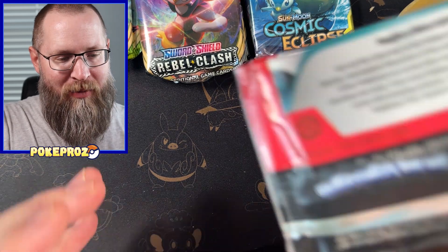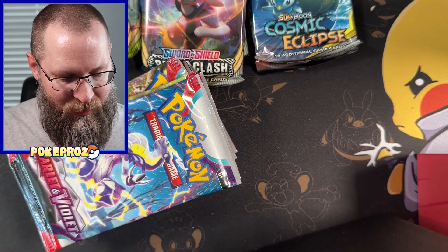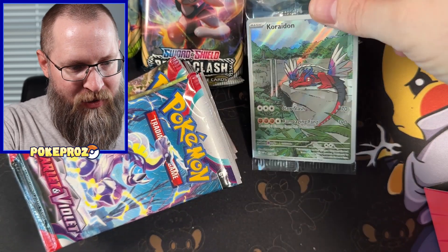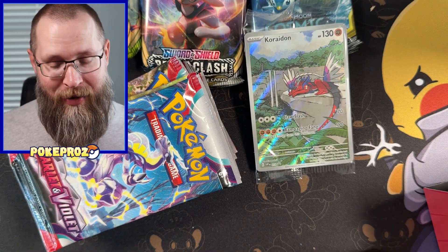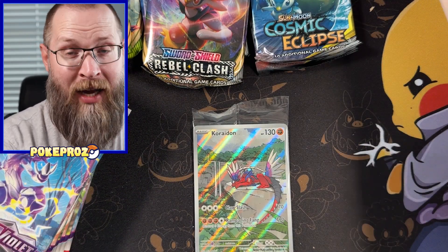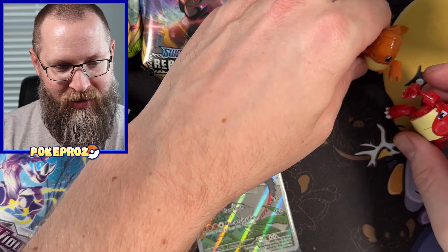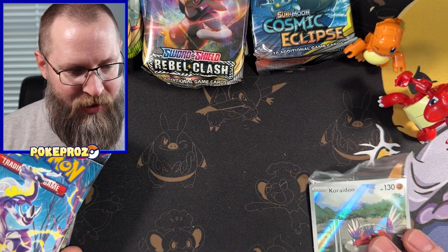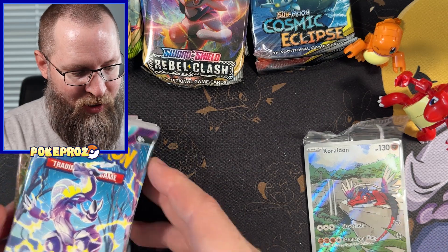I'm just going to open up the ETB too so we can bust through. And don't forget the awesome promo that I now have. Wow. Dang. That caught me off guard. I'm going to set up the Hot Zone — this is where we put all the hot cards. We're going to throw the promo card in there right now.